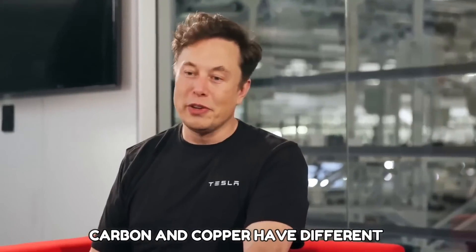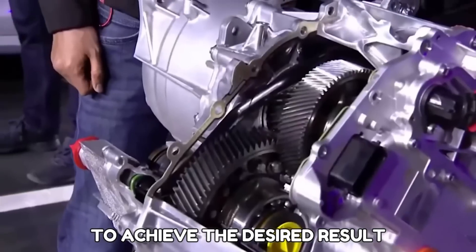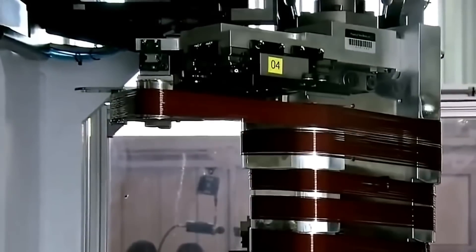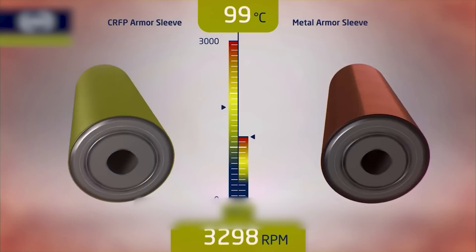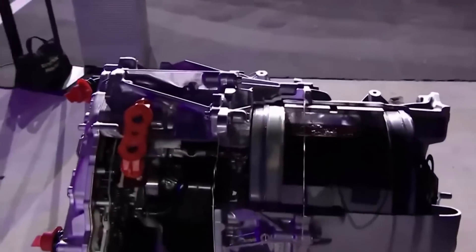Tesla had to overcome serious obstacles to wrap carbon over the rotor. Musk explained that carbon and copper have different thermal expansion rates, and to achieve the desired result, the rotor must be wrapped at extremely high intensity, which was difficult to do. The main advantage is that the carbon sleeve rotor creates a stronger electromagnetic field than a metal-held rotor, making Tesla's new motor the most advanced in production on Earth.